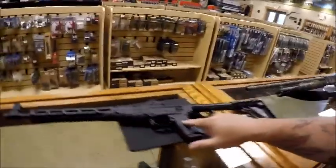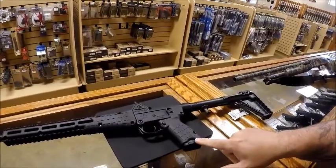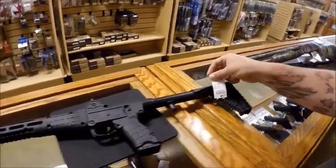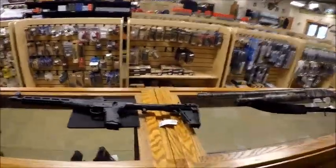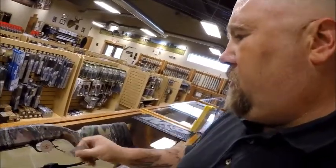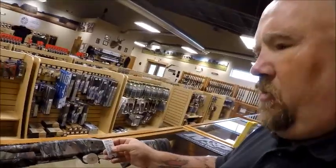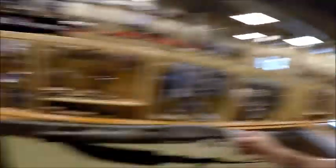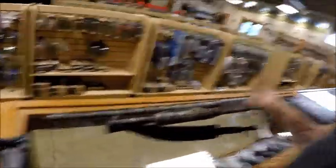Here's the Kel-Tec Sub-2000, brand new in the box, 9mm, takes Glock mags — $449. I only have one, so whoever wants it, call up and pay for it and it'll be here for you. Another great deal: a Mossberg 500 in 20 gauge, camo finish, with two barrels — $299. It's got a couple upgrades — butt pad, extra barrel, sling, stuff like that.